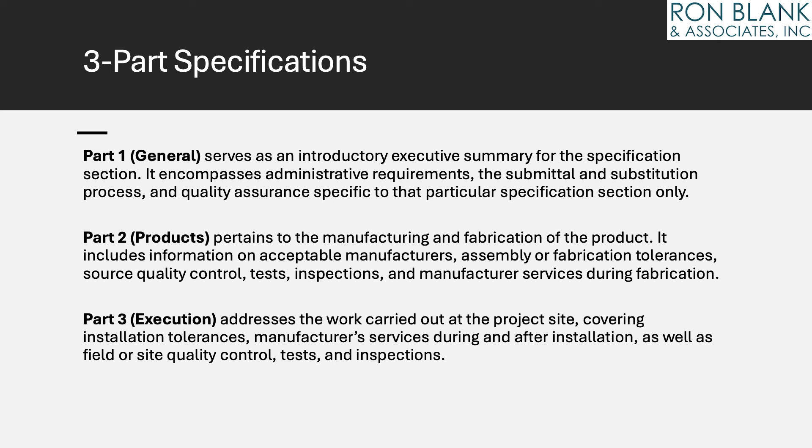Part 1, General, serves as an introductory executive summary for the specification section. It encompasses administrative requirements, the submittal and substitution process, and quality assurance specific to that particular specification section only. Part 2, Products, pertains to the manufacturing and fabrication of the product. It includes information on acceptable manufacturers, assembly or fabrication tolerances, source quality control, tests, inspections, and manufacturer services during fabrication.